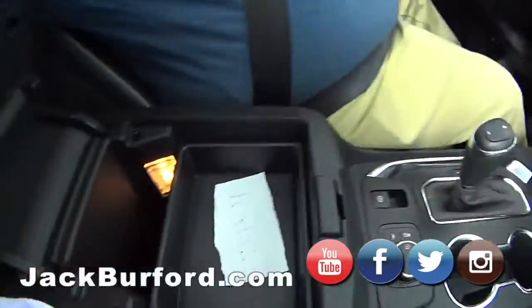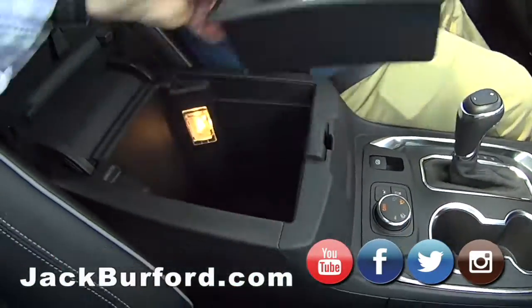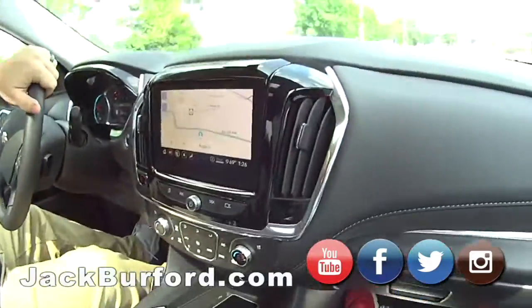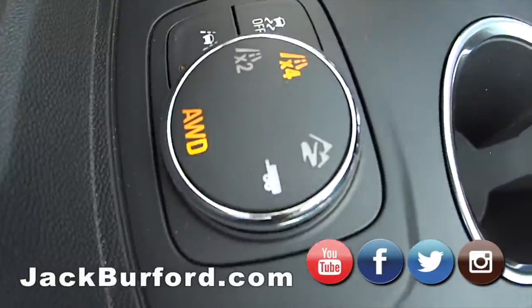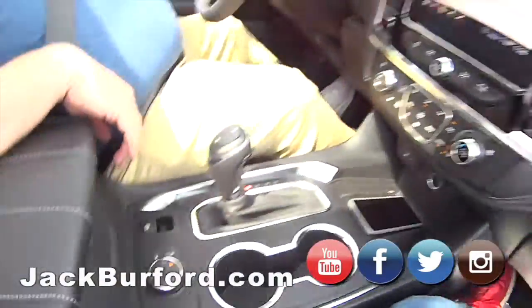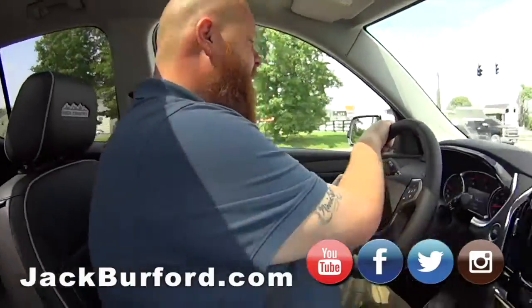Look at that storage. Four-wheel traction — or all-wheel drive — let them know right there. This is all-wheel drive. Snow mode, trailer mode — and it's got a receiver hitch on it too. Wow, this is nice!